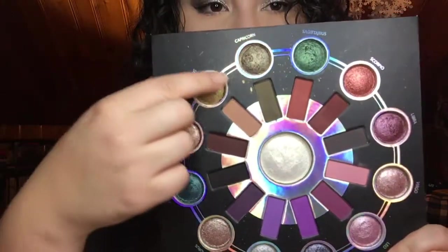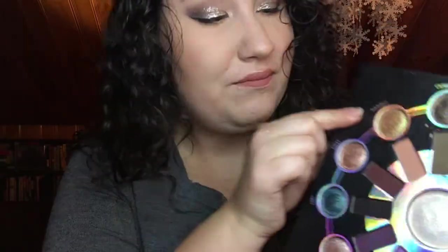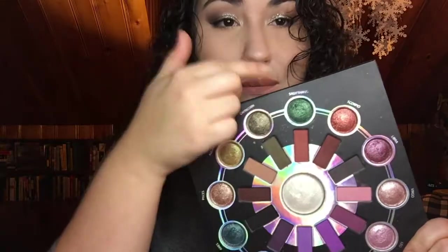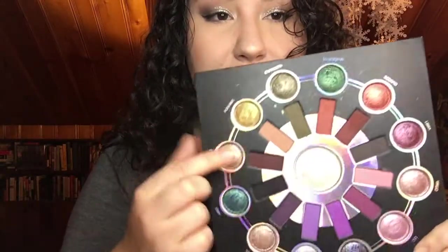My favorite colors here are Capricorn — of course, I'm a Capricorn — and Aquarius is gorgeous. The Sagittarius green is perfect for Christmas; I wore it all over my lid, blended out the crease with the Capricorn matte, and went underneath my lower lash line with the Scorpio red. It was gorgeous. Unless I forced myself to stop using this and try other palettes, I would still be using this just about every day.